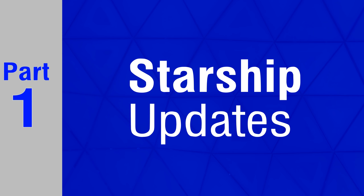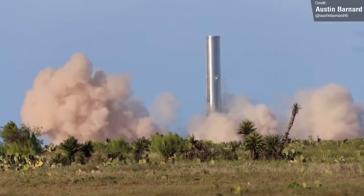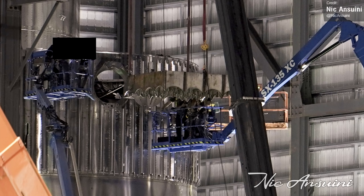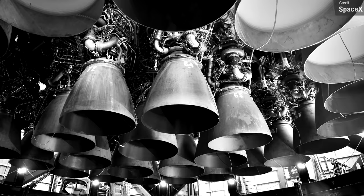Where to begin really? Now that Booster 3 has served its purpose as a cryo, pressure and static fire test vehicle, all attention last week turned to completing Booster 4. The week began with the installation of all four grid fins to the giant booster, and all 29 Raptor engines were fitted in less than 24 hours overnight on Monday the 2nd of August.